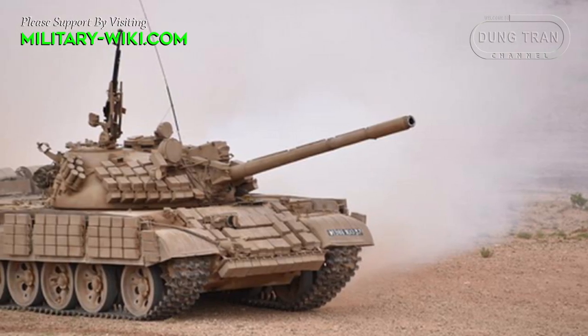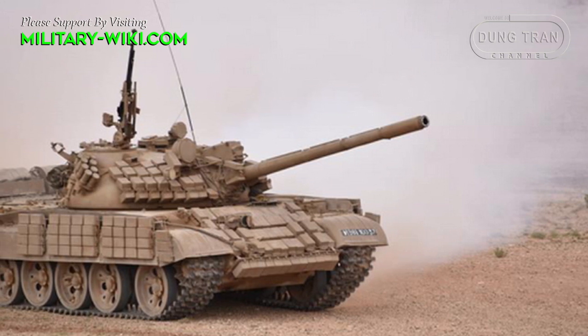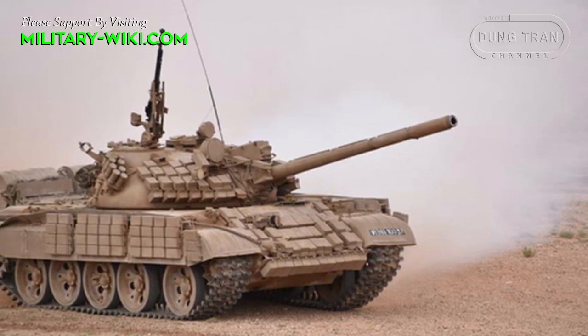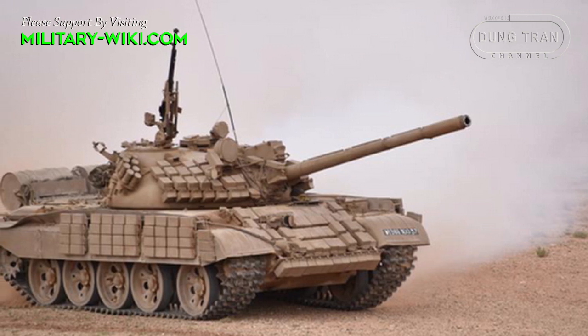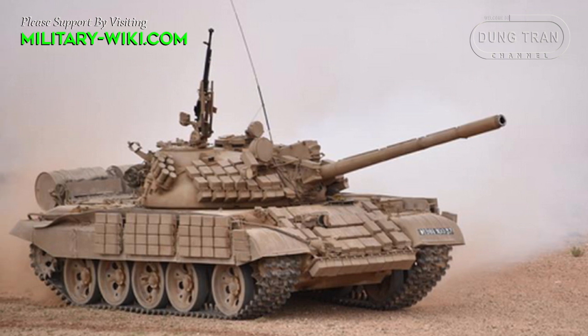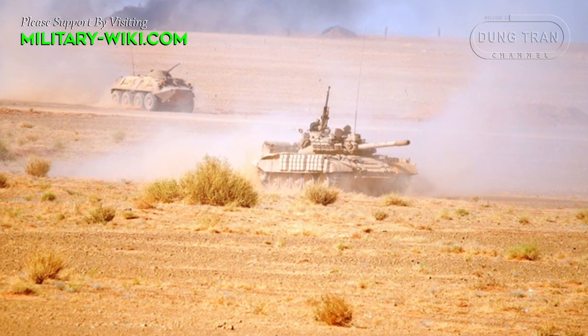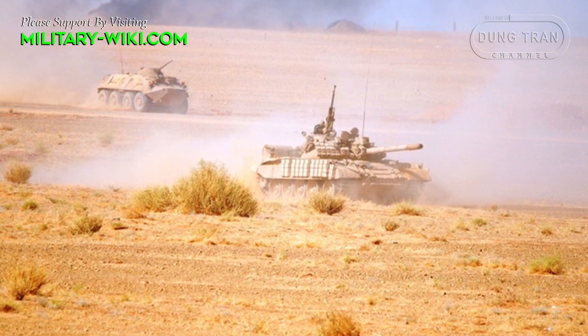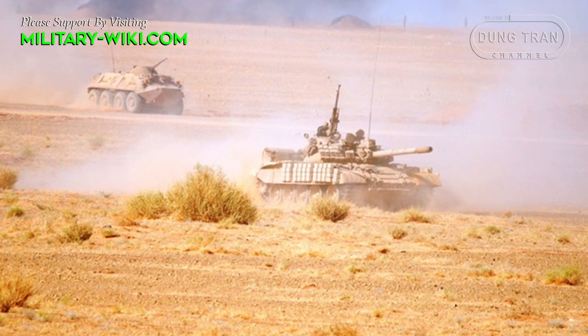Although this upgrade package is unlikely to make the T-55 capable of confronting today's tanks, at least the T-55 is capable of confronting conventional anti-tank weapons. To improve firepower, the T-55 AMV is fitted with a laser rangefinder, fire control system, and sensors.